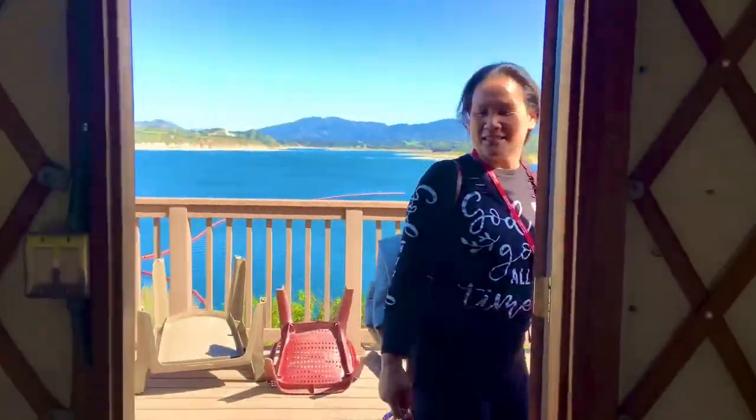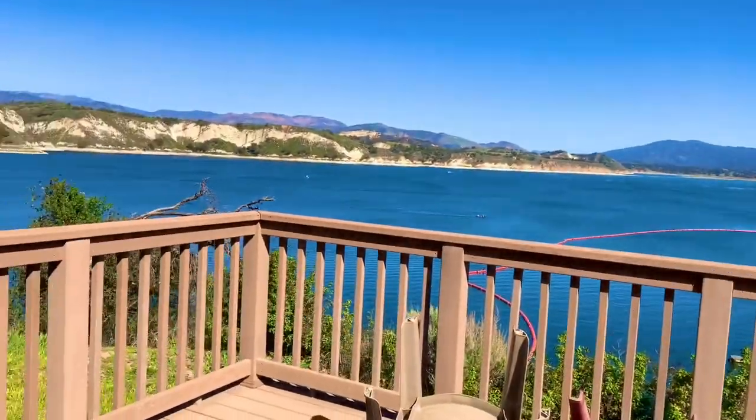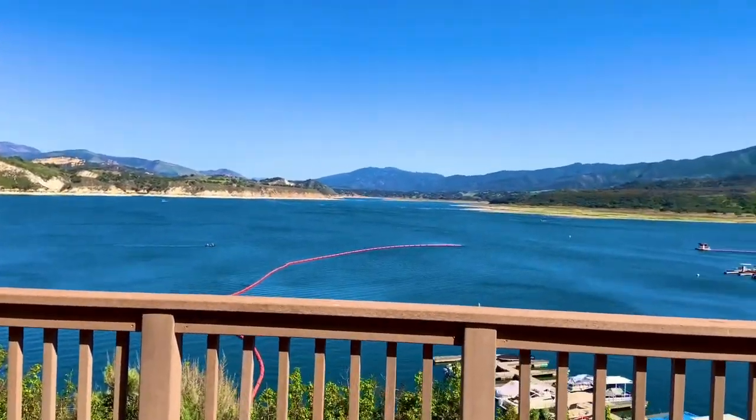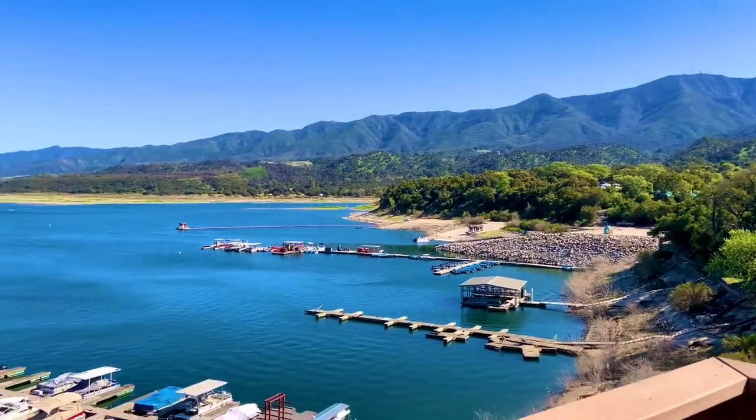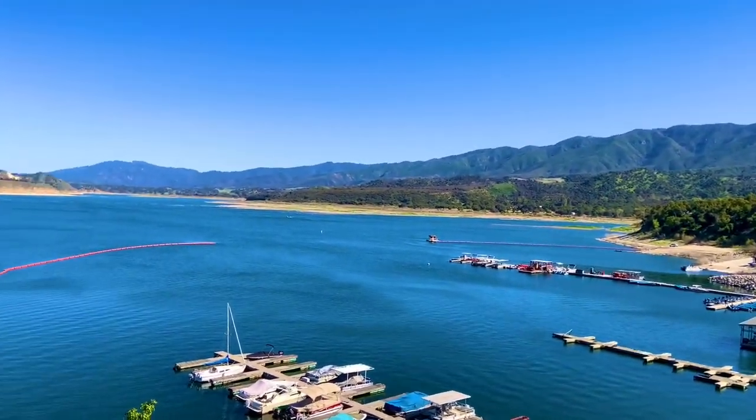And this is a good one. There's a big balcony and you can see the whole marina. Here's the view — not bad at all. Let's see what's inside.